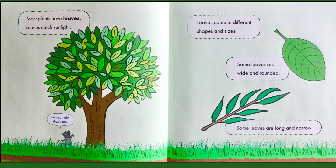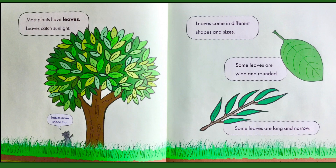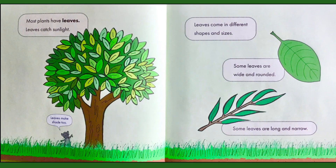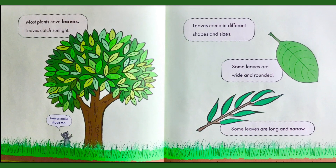Most plants have leaves. Leaves catch sunlight, and as the mouse said, leaves make shade too. Leaves come in different shapes and sizes. Some leaves are wide and rounded. Some leaves are long and narrow.